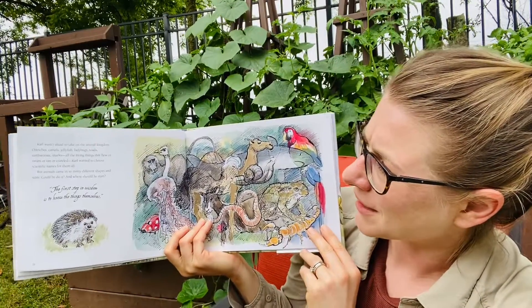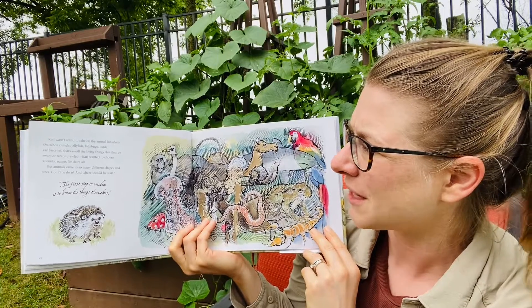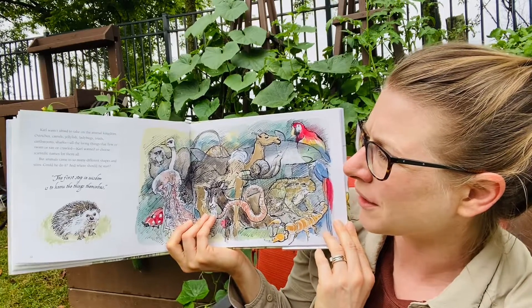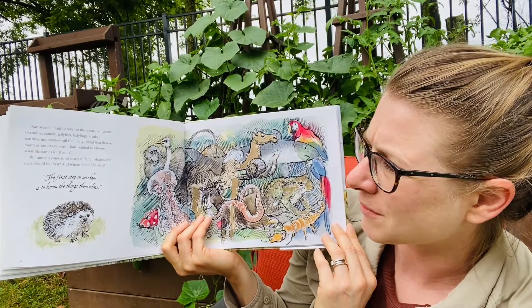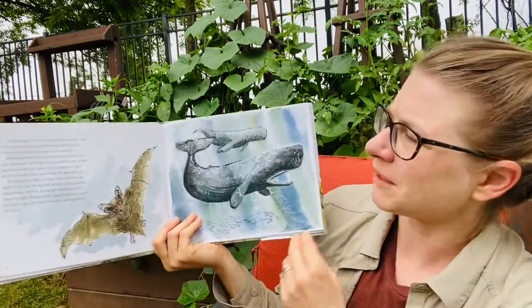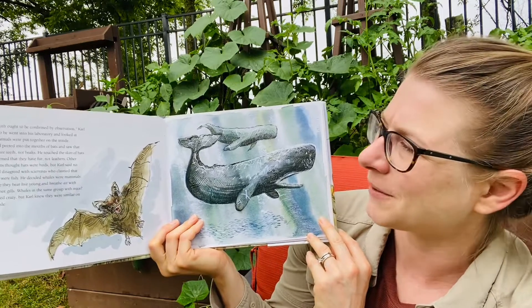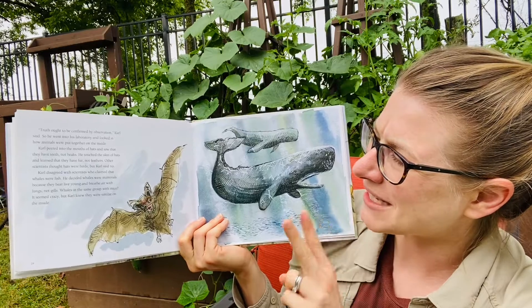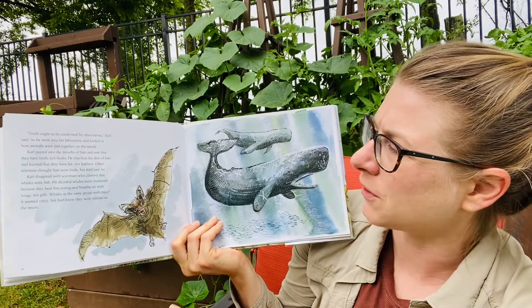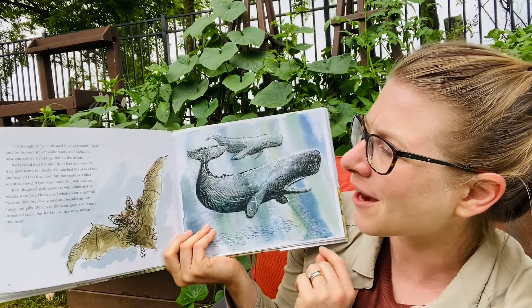Carl wasn't afraid to take on the animal kingdom — ostriches, camels, jellyfish, ladybugs, toads, earthworms, sharks — all the living things that flew or swam or ran or crawled. Carl wanted to choose scientific names for them all. But animals came in so many different shapes and sizes. The first step in wisdom is to know the things themselves. Truth ought to be confirmed by observation, Carl said. So he went into his laboratory and looked at how animals were put together on the inside. Carl peered into the mouths of bats and saw that they have teeth, not beaks. He touched the skin of bats and learned they have fur, not feathers. Other scientists thought bats were birds, but Carl said no. Carl disagreed with scientists who claimed that whales were fish. He decided whales were mammals because they bear live young and breathe air with their lungs, not gills.